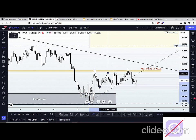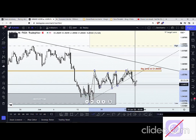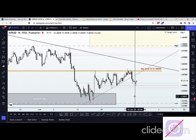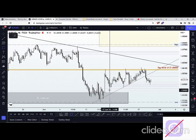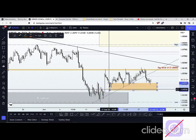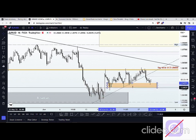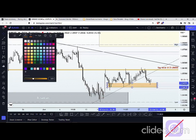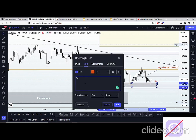Since then, price has also been respecting that neckline area, which at this point in time could be a demand zone for us moving forward. So one thing I want to do here, for the sake of clarity, is to identify that demand zone area, bring it out, and label it as a demand zone, as we want to see price continue to respect this area going forward.